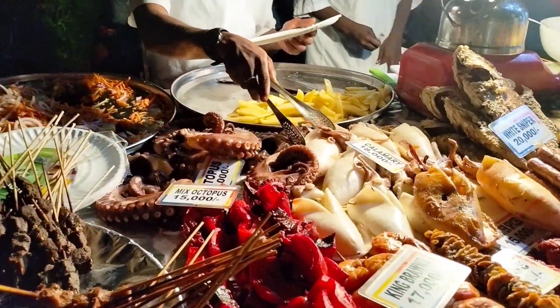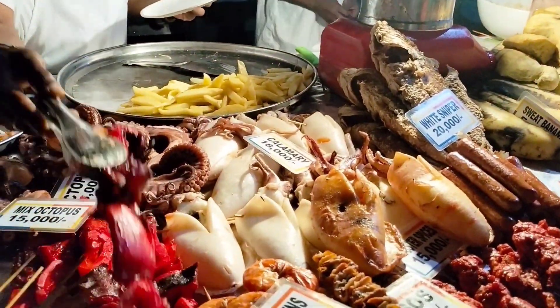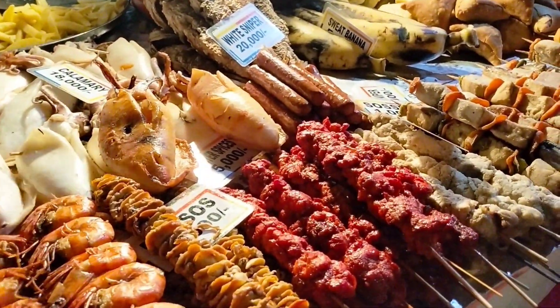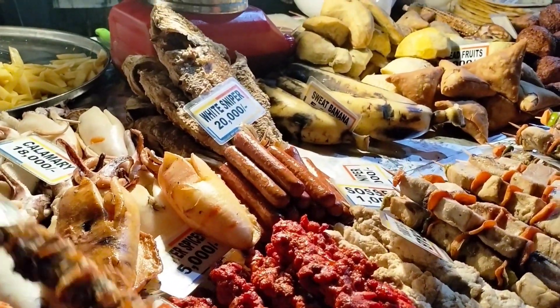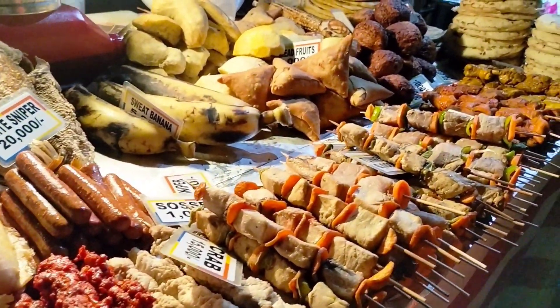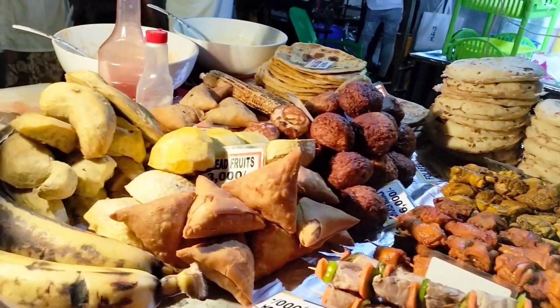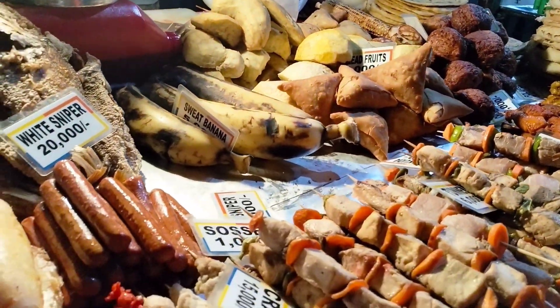What we did is skim through the market because there are so many food vendors, so that we could decide on what we really want. And let me tell you — the more you walk, the more confused you get!